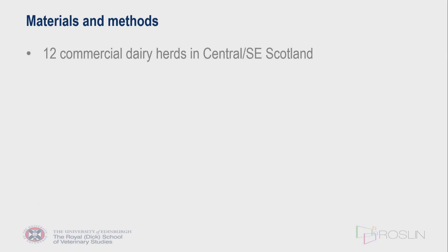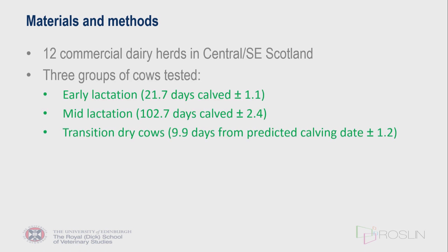This study took place on 12 commercial dairy herds in central and southeast Scotland enrolled as part of a herd health program with our vet students at the vet school in Edinburgh. Blood samples were taken from freshly calved cows typically 10 to 20 days post-calving — the average in this group was just over 21 days — a mid-lactation group around 100 days calved, and transition dry cows ideally within 10 days of their predicted calving date.